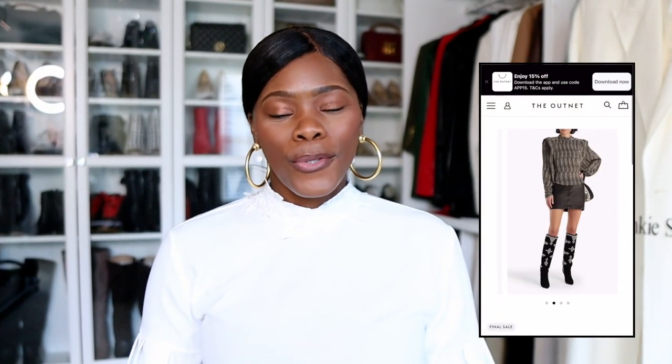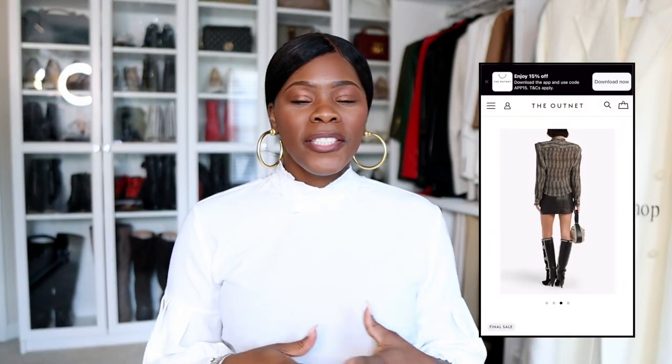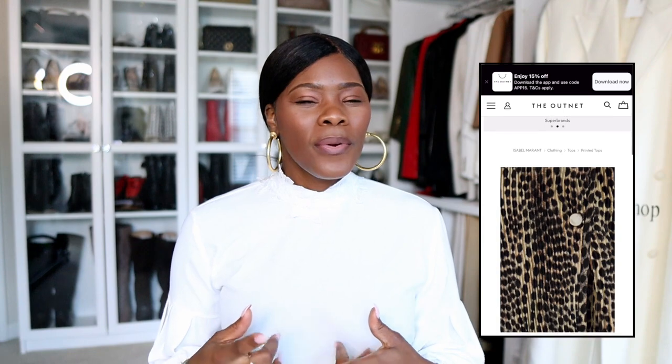Online shopping rules all tall women should learn. Online shopping has its benefits but also its downfalls, especially for tall women. We know the struggle is so real when it comes to shopping online, and designers don't necessarily give enough details for us to make the proper purchasing decision. I wanted to share some of my personal online shopping rules that I live by.